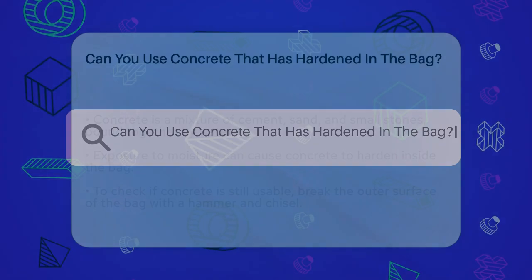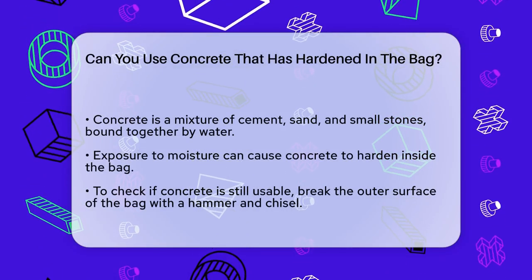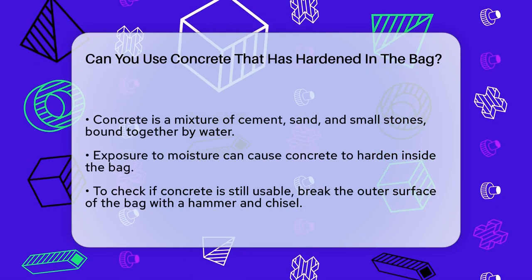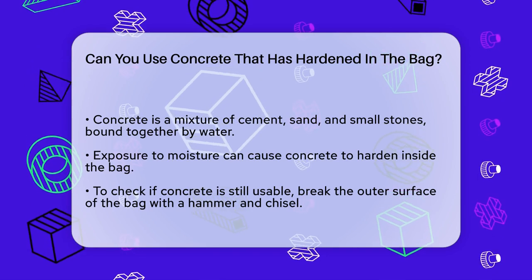Can you use concrete that has hardened in the bag? If you've ever found yourself with a bag of concrete that has hardened before you could use it, you're probably wondering if it's still useful. Let's break down what happens and what you can do with it.